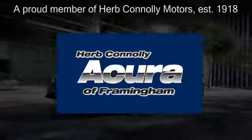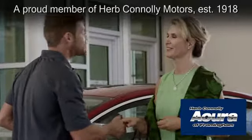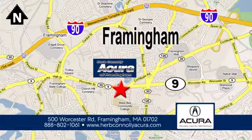Herb Connolly Acura of Framingham, part of the Herb Connolly Automotive Group, where the customer comes first. We're located at 500 Route 9 East in Framingham.